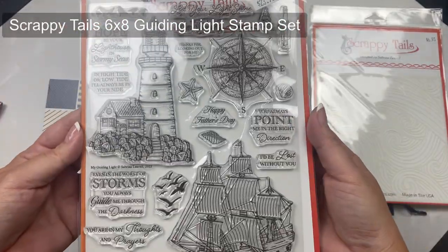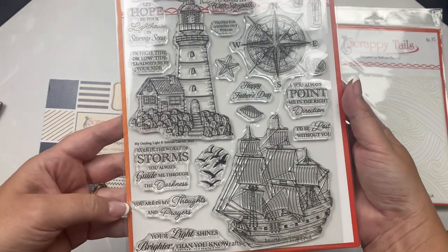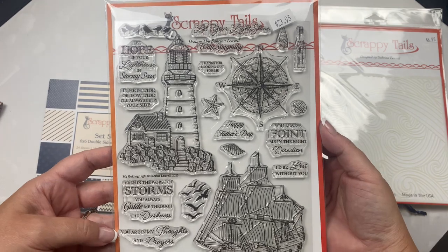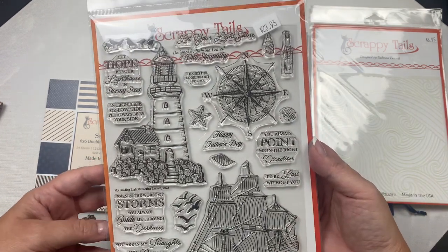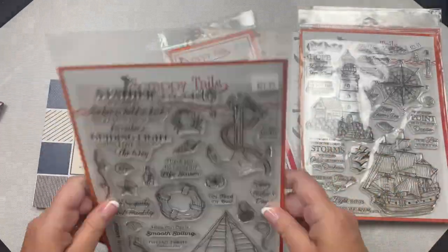As you can see, there are several nautical themed stencils and stamp sets and some paper pads in this package, and I just love how they all coordinate together. The larger images on this stamp set include a lighthouse, a ship, a compass, and the smaller images include birds, shells, a starfish, and a message in a bottle, plus there are 11 different sentiment stamps.